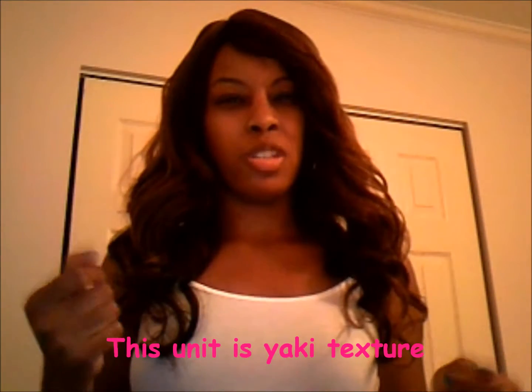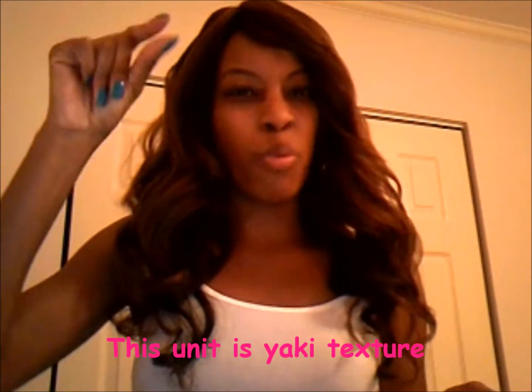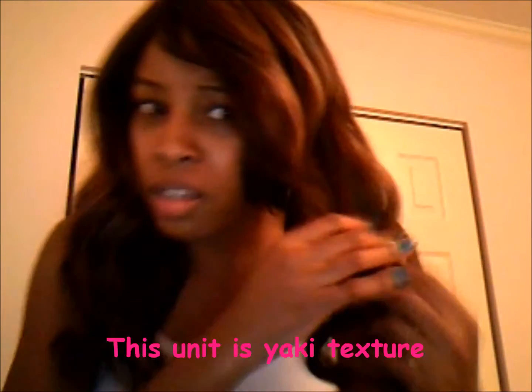I'm gonna tell you why I'm glad I got it in chestnut — the texture of the hair is kind of coarse. It wasn't that soft out of the box; it was kind of coarse and had little crimper waves in it. You can't really see it on camera, but yeah, it's just kind of coarse — not soft.